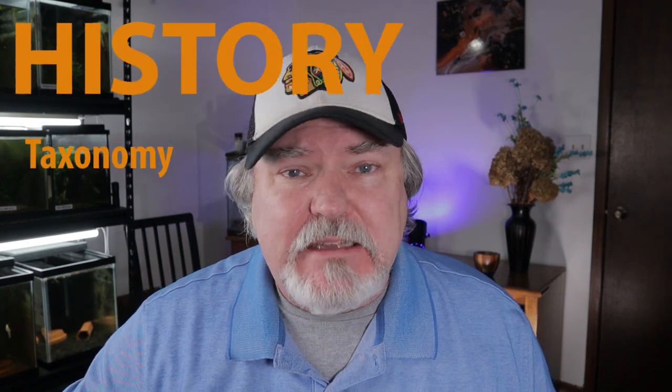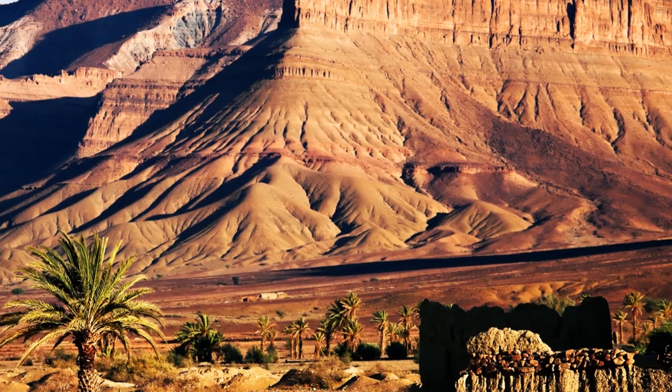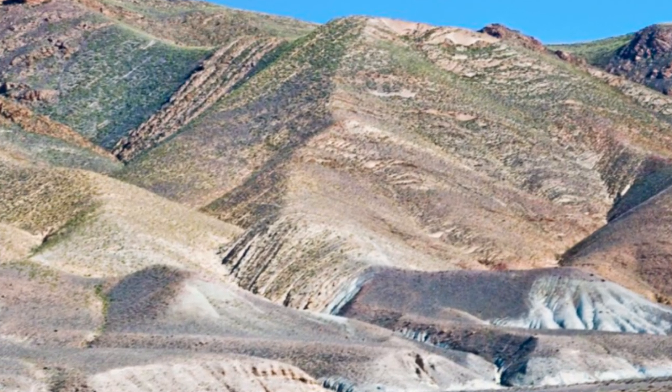Let's talk a little bit about the history and taxonomy of these wonderful little geckos. These geckos are from the Morocco and Senegal regions — rocky, arid areas on the western coastal areas of the Sahara Desert. You can find these geckos on rock outcrops, peeking out of little rock crevices. They love the microclimates within the climates of these areas.